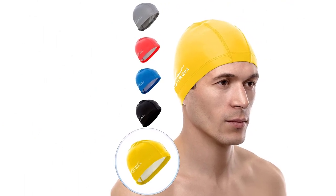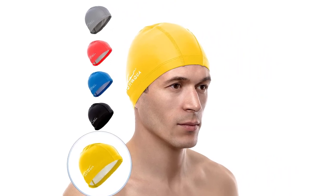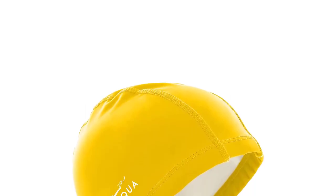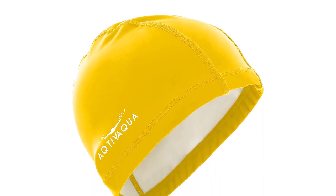The outer layer is designed to protect your hair and scalp from the harmful effects of chlorine, salt water, and other chemicals commonly found in swimming pools and the ocean. This swim cap is suitable for both men and women and is available in a range of colors. It is easy to put on and take off and is designed to stay in place during your swim, reducing the need for constant adjustments.